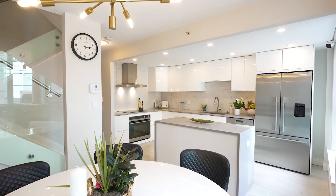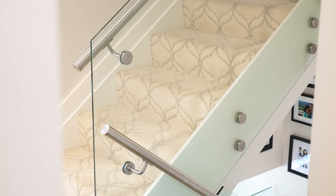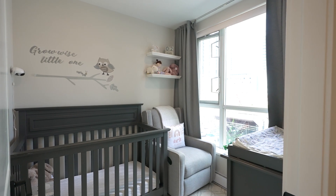Leading you upstairs is an incredible shatterproof glass panel staircase with stainless steel handrails. Up here, we've got two bedrooms, a den, and two full bathrooms with a timeless, clean design.